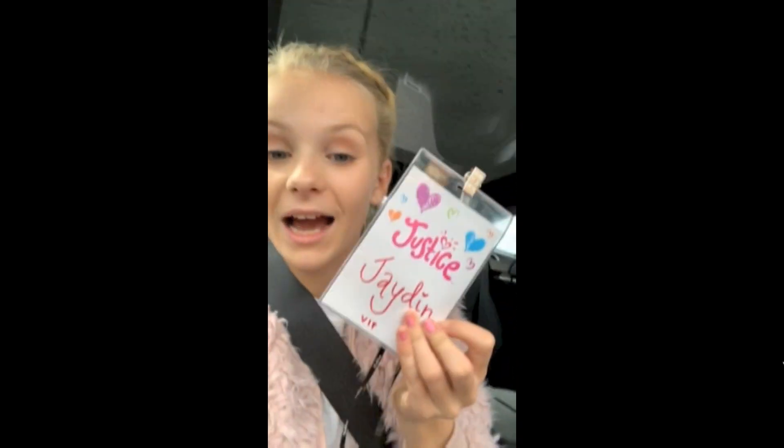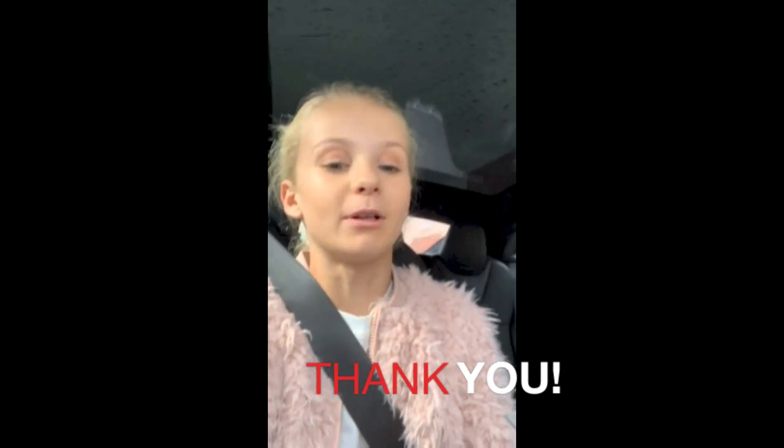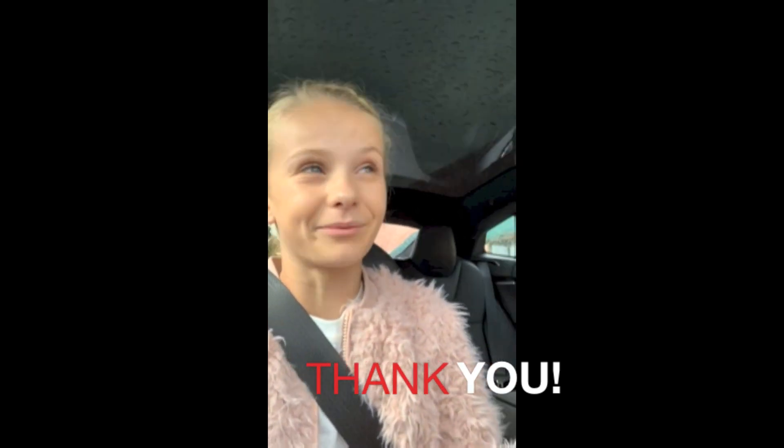You guys, we just finished our shopping spree at Justice. It was so, so much fun. It's raining outside — that's why my hair is a little frizzy — but we were VIP. It was so much fun, so thank you so much Justice. We're just so happy — it was like the best time ever.